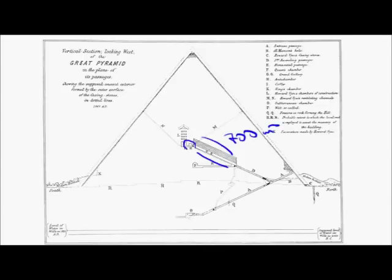Why do we have a complex antechamber right there? Why do we have a hidden well with a grotto right there? Why do we have a granite plug here? And probably the most interesting question — why are there air shafts in the King's Chamber?